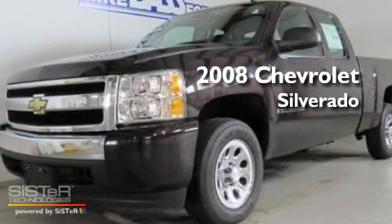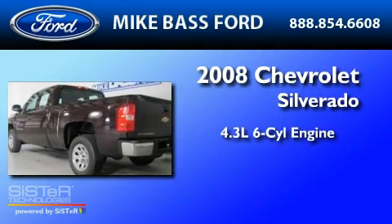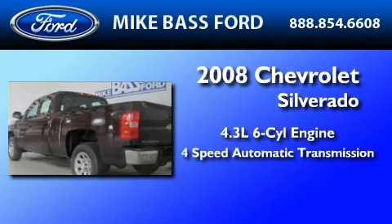This is a 2008 Chevrolet Silverado. It features a 4.3-liter six-cylinder engine and a four-speed automatic transmission.